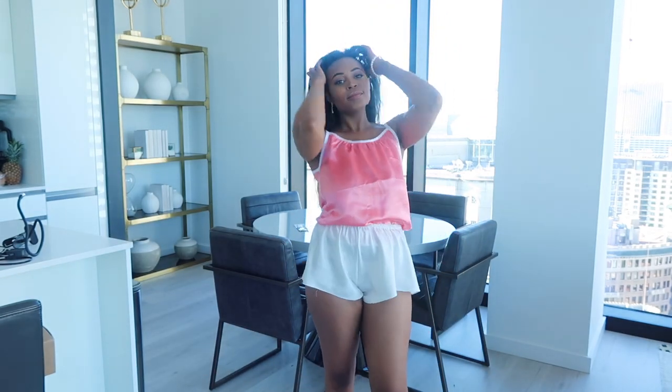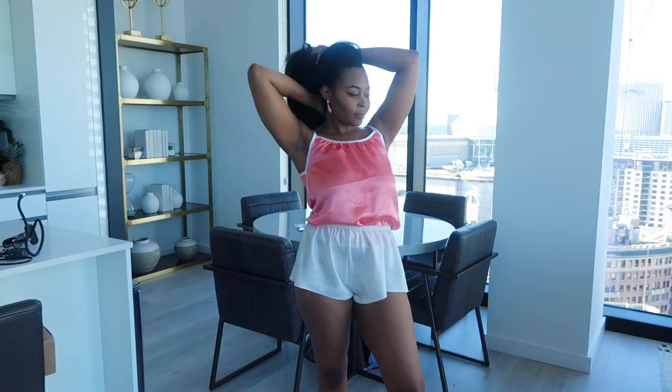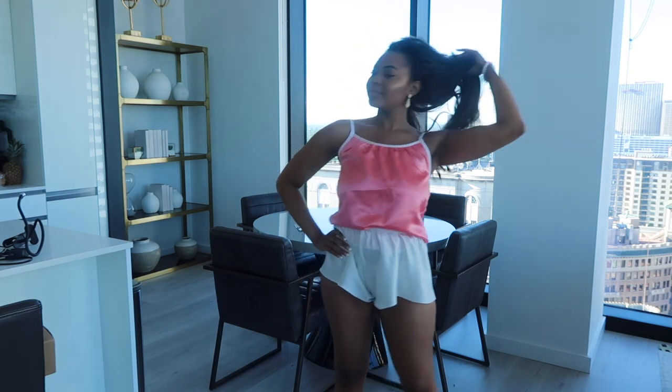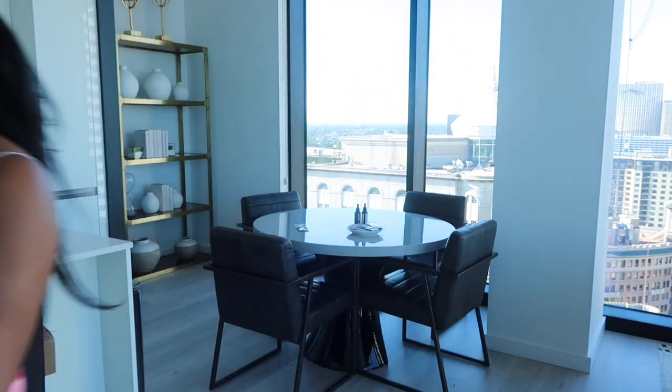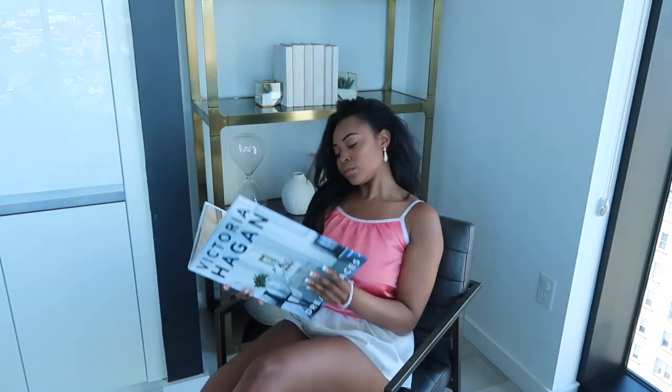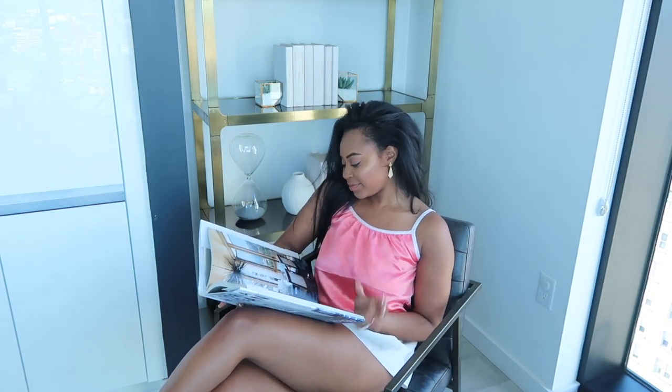So I wanted to let you guys know when looking for some cute luxury style PJs, it's really great to look for silky and satin pieces. This is going to automatically elevate your look and make you just feel a little bit more lavish, a little bit more luxurious.